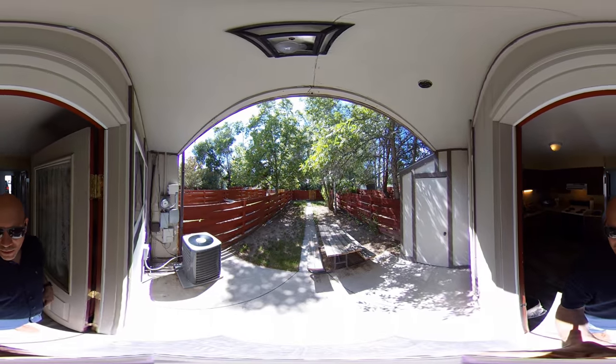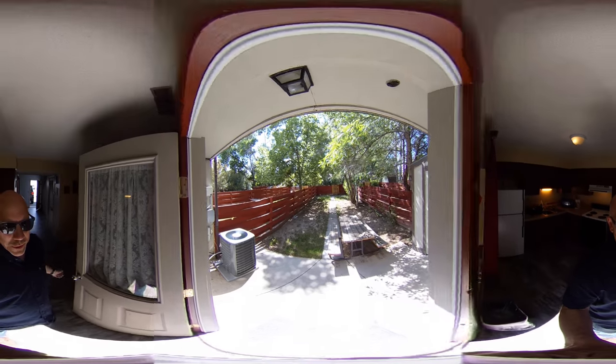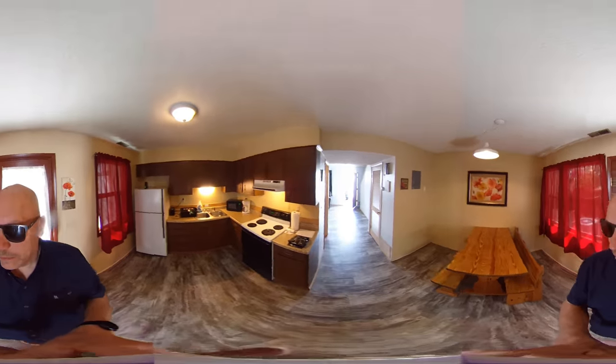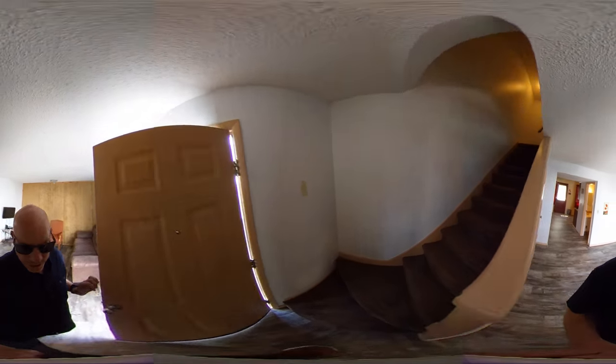There's a small yard in the back — a patio and a little bit of grass. Access to the alleyway, which is where the dumpsters for garbage are. We'll take a look upstairs. There's quite a bit of storage under the stairs.